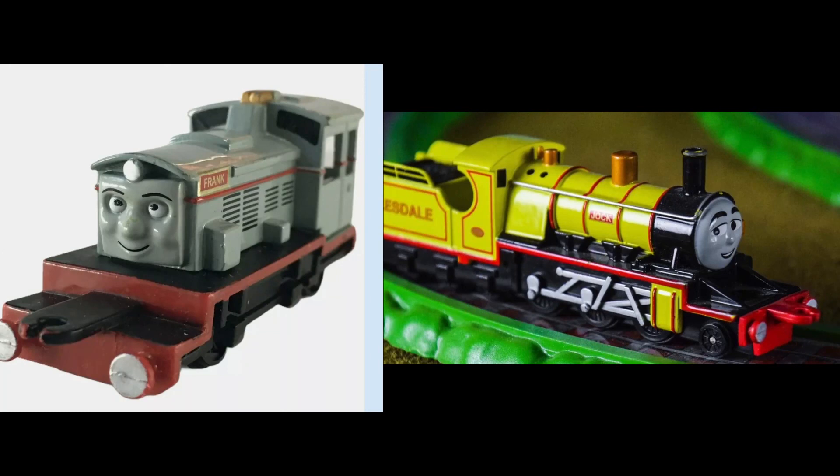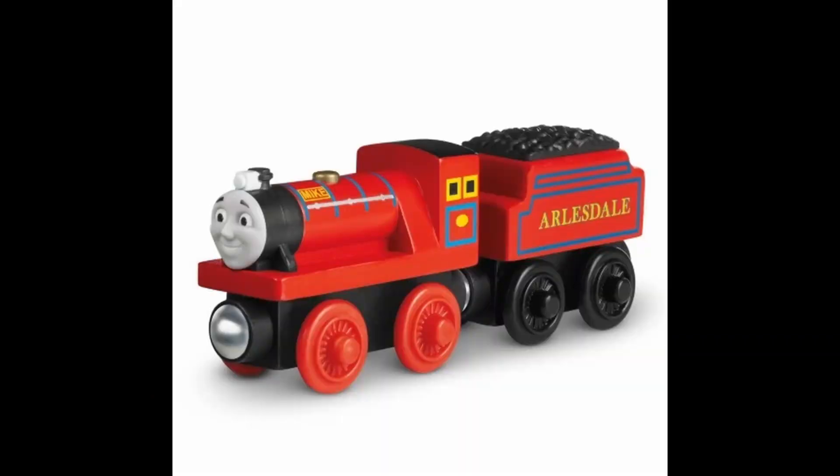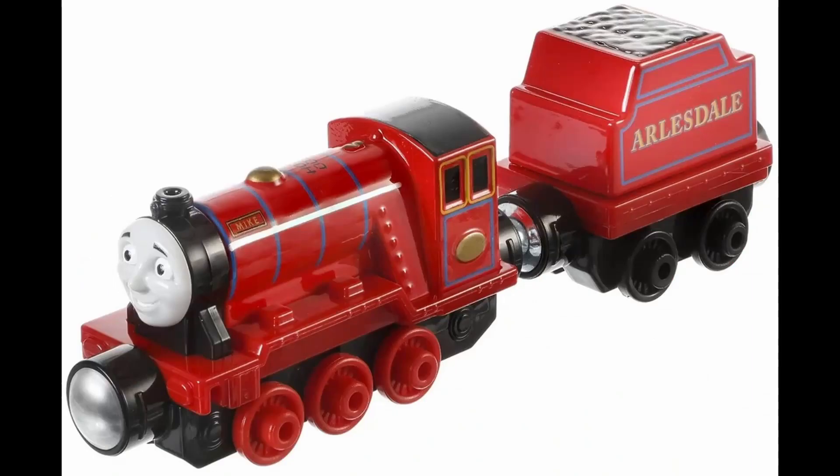Frank and Jock would not be reintroduced into any of the toy lines going forward, and were not featured in Legend of the Lost Treasure. Meanwhile, Mike would be re-released and redesigned in 2015 to coincide with the film, as well as the following seasons after.